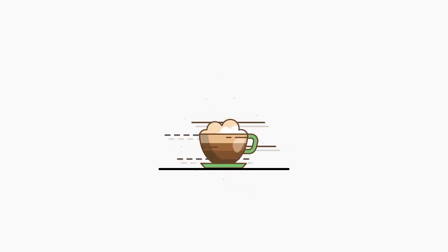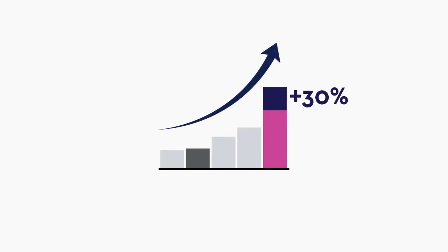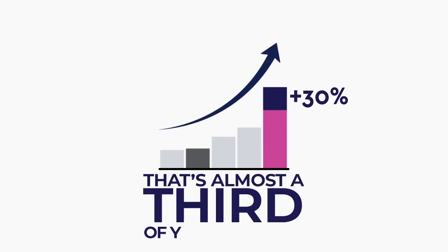Not only does this give you more time for another cup of coffee, but you'll even manage to reduce revenue loss by up to 30% – that's almost a third of your business.